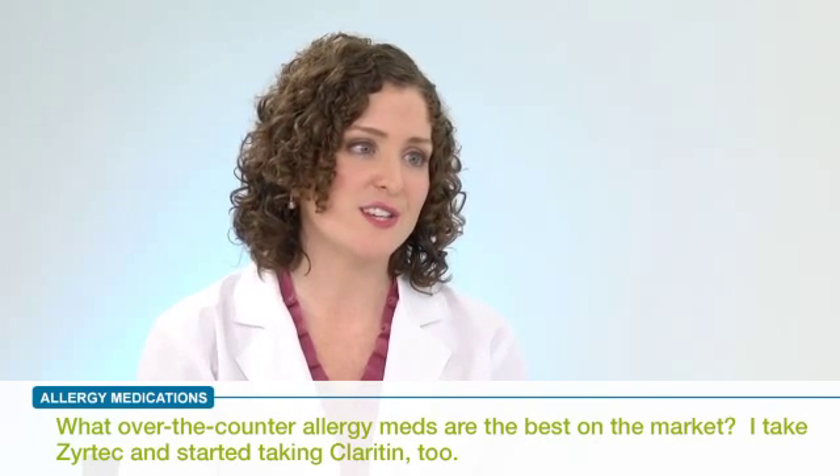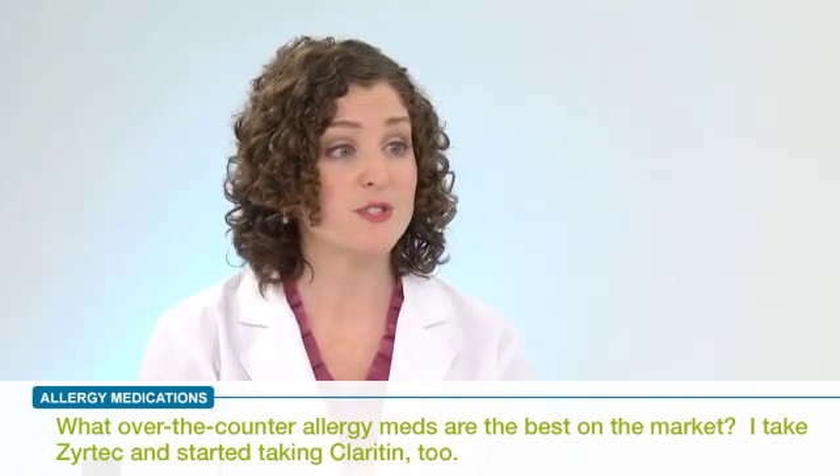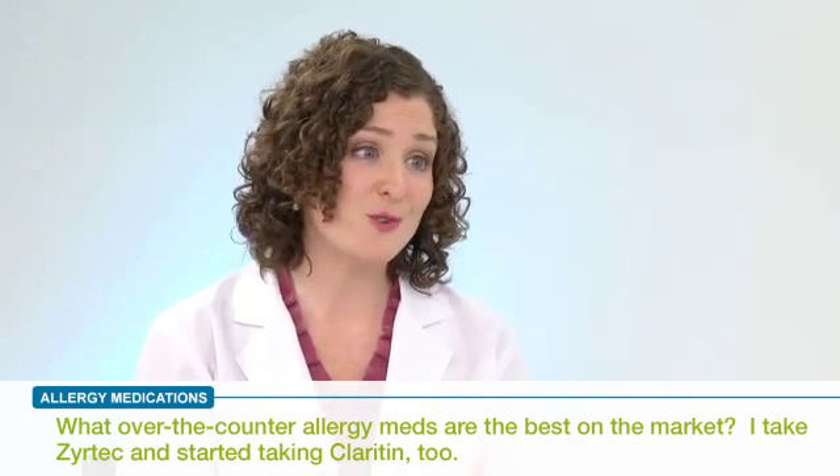There are a number of different allergy products available over-the-counter — a lot of pills like Zyrtec, but also eye drops or even nasal sprays. So there are a lot of choices.